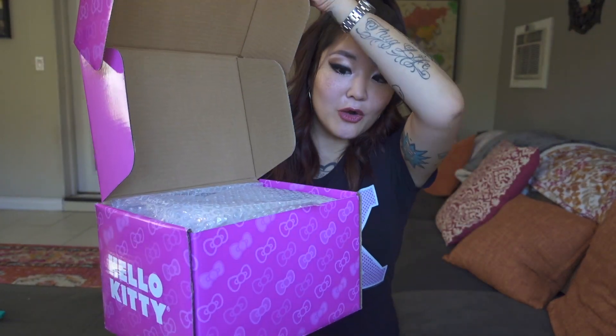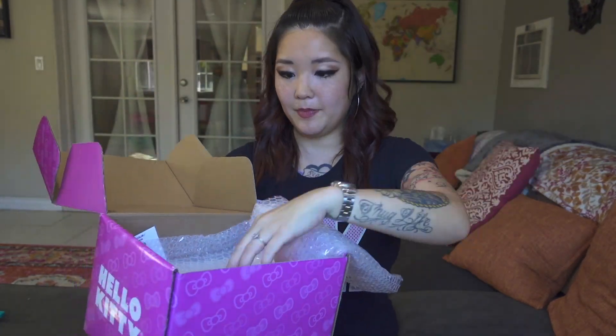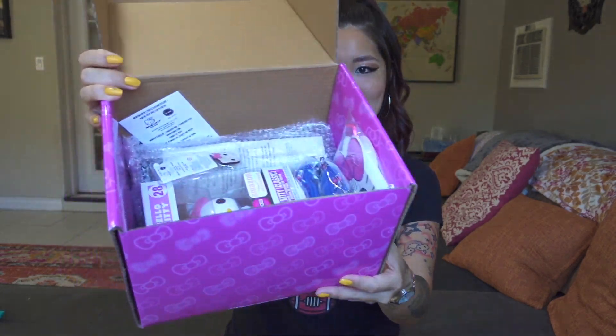Here we go. Bubble wrap — you can't see anything. Lots of bubble wrap. More bubble wrap. There it is! I guess it's not really a surprise what's in it because it tells you on the outside of the box, and I've seen it popping up all over the internet so I already know. But it is nice of course to see it in person, hold it in your hands, know that it's yours.